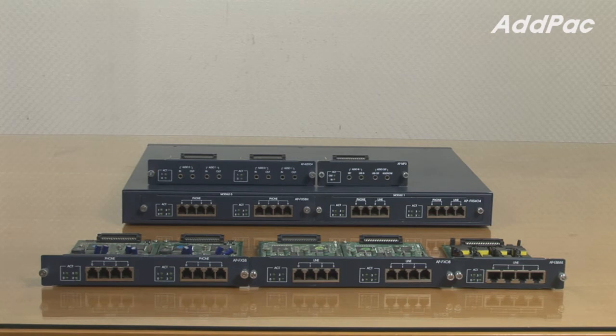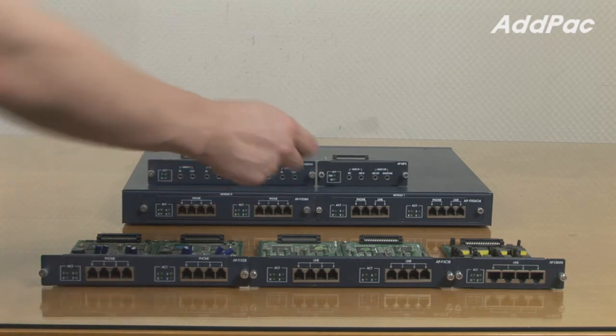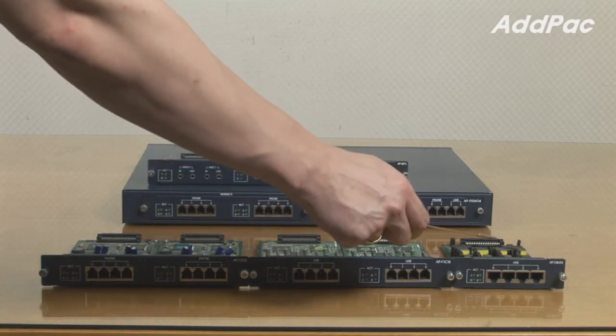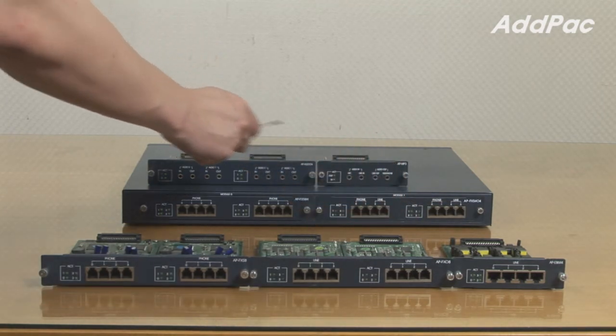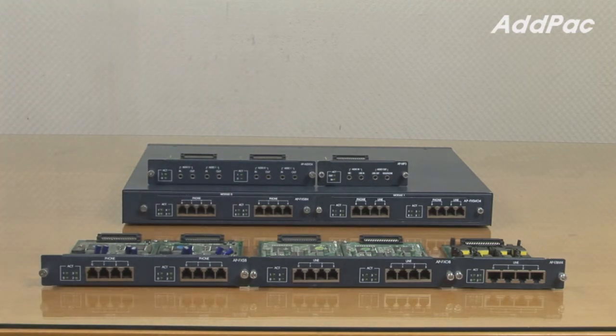The AP2120N provides different types of modules. We have FXS ports and FXO, both combination of FXS and FXO, and E&M cards. Also Audio 4 and APMP3 for VoIP audio broadcasting. A user may choose any desirable module depending on needs or to meet specific requirements.